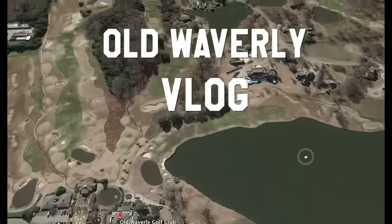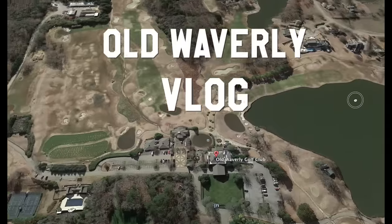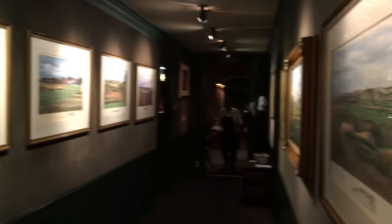Hey everybody, thanks for watching BeBetterGolf. This is my favorite vlog that I've done so far, I think. It's just a lot of fun. The golf course is the nicest golf course I've ever vlogged at. Let's check it out inside first.